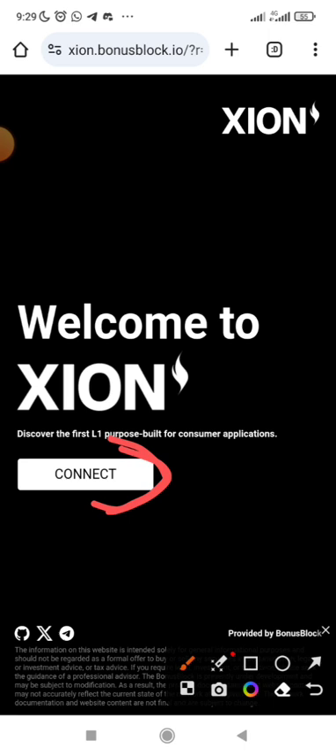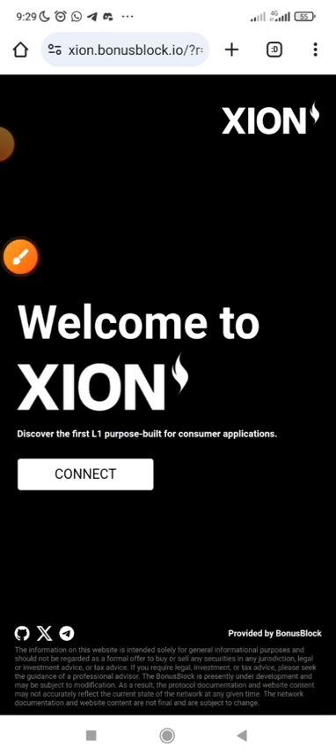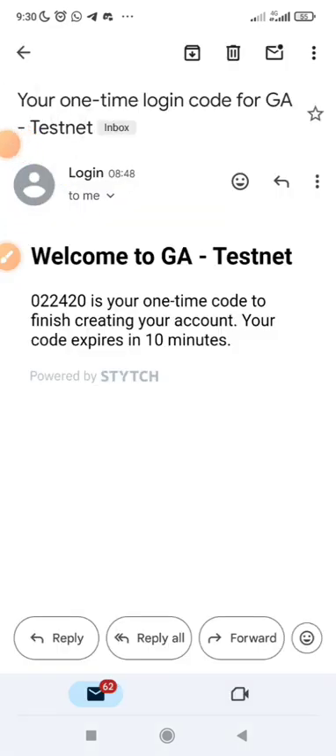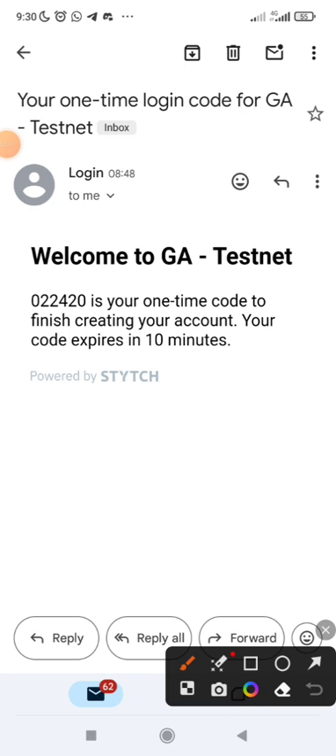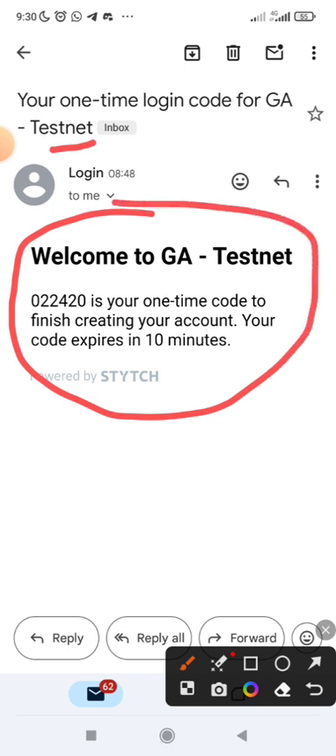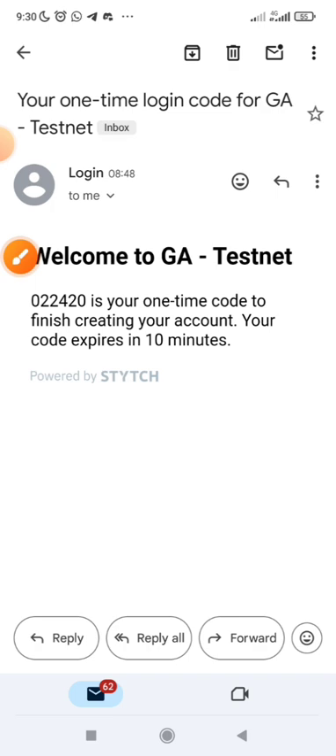It will send a verification code to your email. Go to your email and get the verification code to confirm. You will get something like this for testnet — 'Welcome to GA Testnet' — you get a code like this, and then you input it to verify your email.